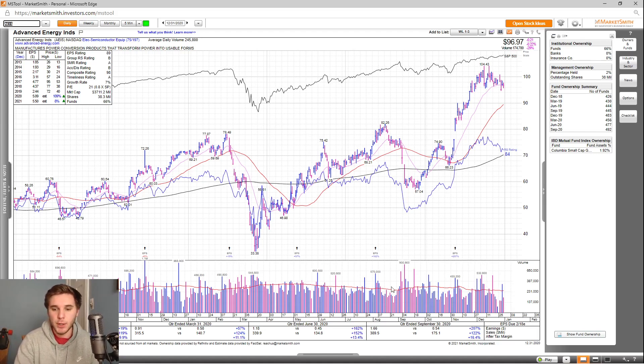Overall, great earnings the past few quarters. Last quarter earnings up 207%, sales up 122%, after-tax margins up as well at 16.4%. EPS rating is decent, and the other IBD ratings are decent, especially the composite rating at 98.